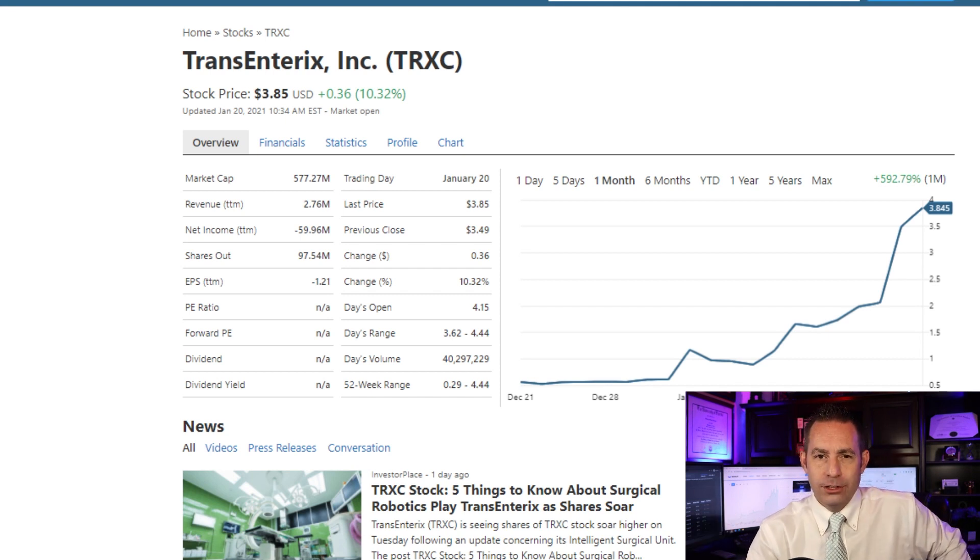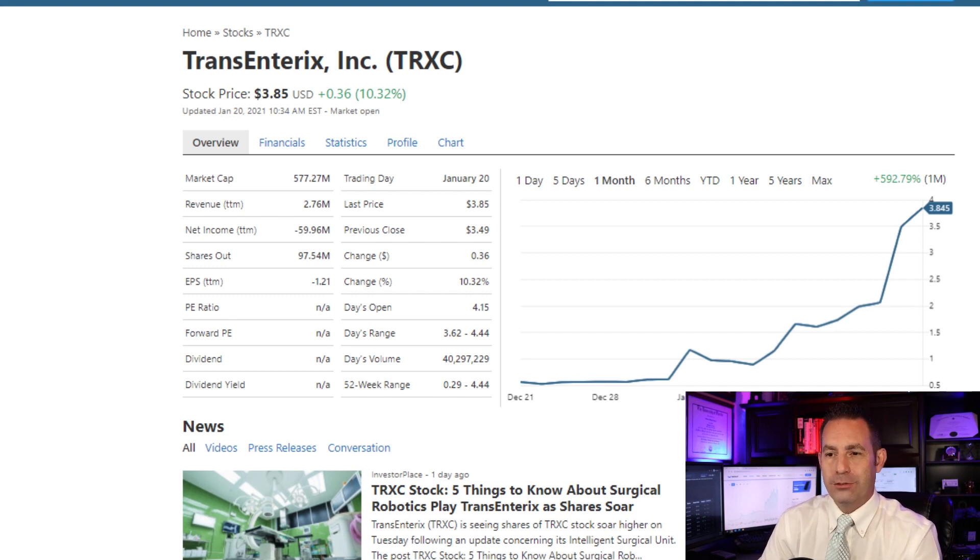Now let's look at some good points. Earnings are forecasted to grow by an average of nine percent per year over the next three years. It did exceed the U.S. medical equipment industry average which returned 20 percent over the past year, and exceeded the U.S. market which returned about 19.5 percent. However, projected revenue is only $3.11 million by end of 2020 with negative $59 million in projected earnings, and by end of 2022 it is projected to have $25 million in revenue with negative $47 million in earnings. The ownership breakdown is 0.9 percent private companies, 1.4 percent individual insiders, 17.3 percent institutions, and the general public owns a whopping 80.4 percent.